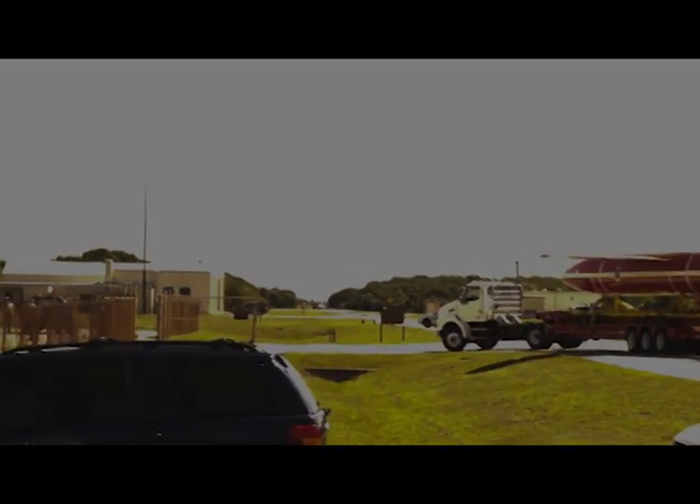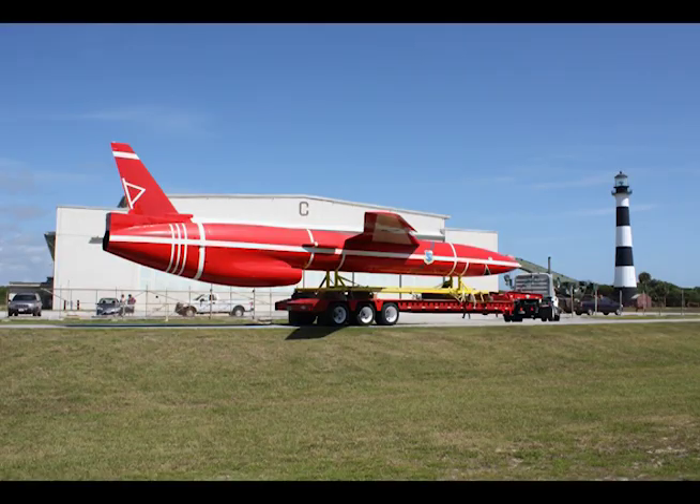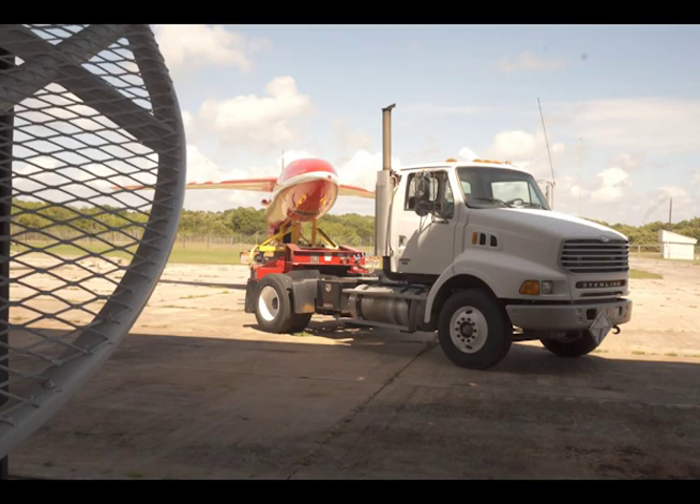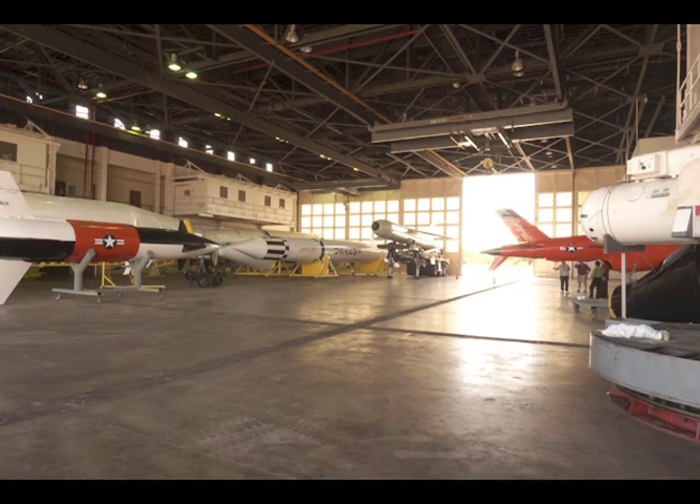So the Cape Canaveral SNARK now joins its other esteemed companions inside Hangar C. Names like Jupiter, Atlas, Thor, and Apollo keep the oddly named SNARK company as they await visitors to what was once the operational home of the SNARK. And like these and many other rockets and missiles at Cape Canaveral, they are all part of America's proud history.